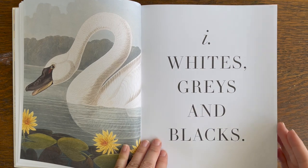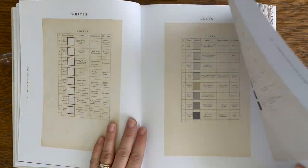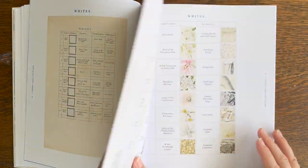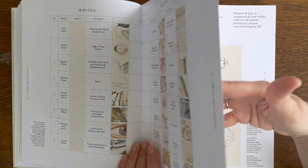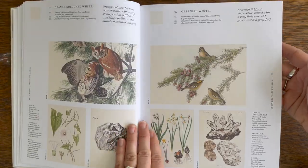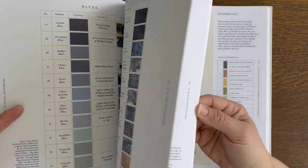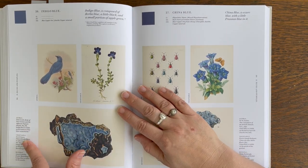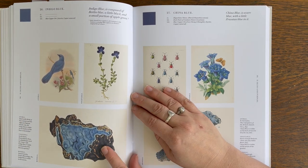There's a section for each color group — so these are neutrals, whites, grays, and blacks. It even has these fold-out pages with Werner's Nomenclature pages on them, and then it goes through each color with these wonderful little illustrations added. There's a page for each color, and all the illustrations are so beautiful. As I was looking through, I was really captivated by all of the illustrations.